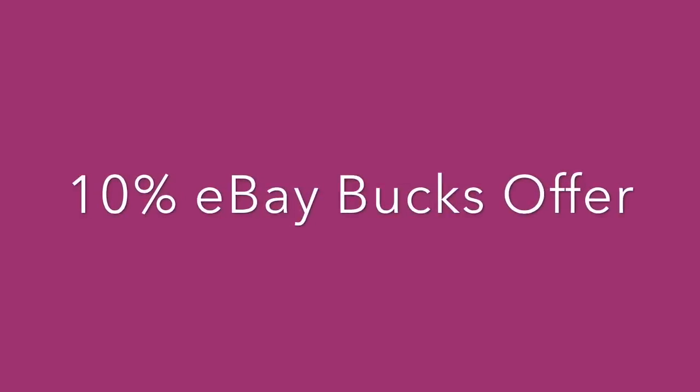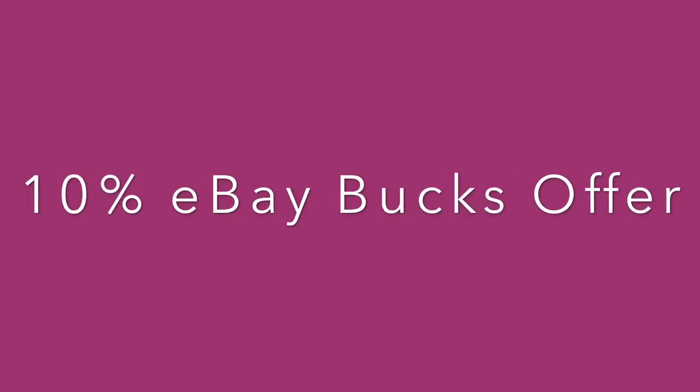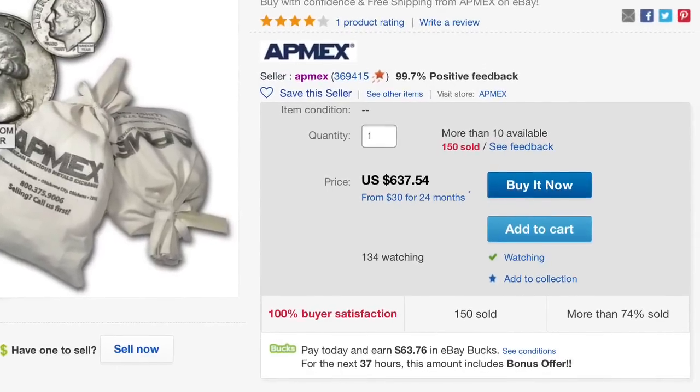Hi everybody, HiHoSilver here. I hope you had a nice Christmas. We got a 10% e-bucks offer this morning. I thought I would just share a couple of deals that I found as I was searching for how to use it.